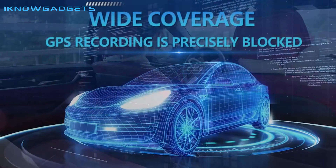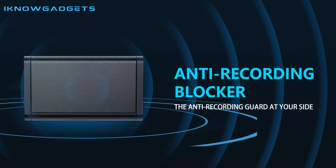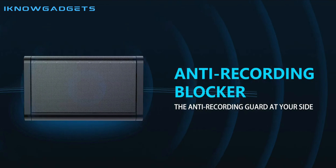If you're interested in trying out the iRabler, make sure to check out the link in the description below to buy it. Thanks for watching and stay tuned for more product reviews from iKnowGadgets.